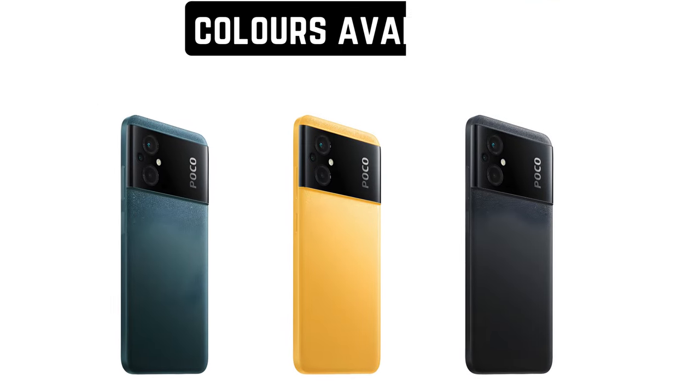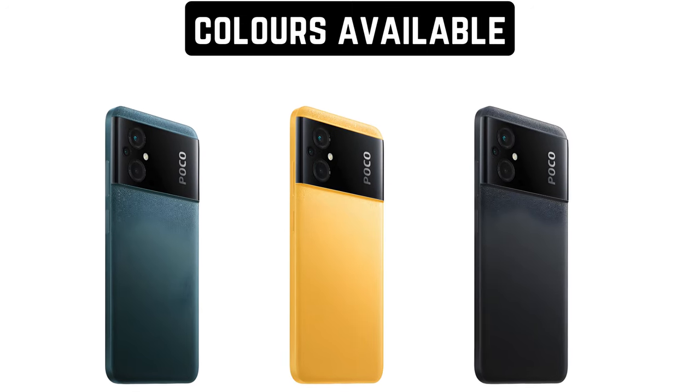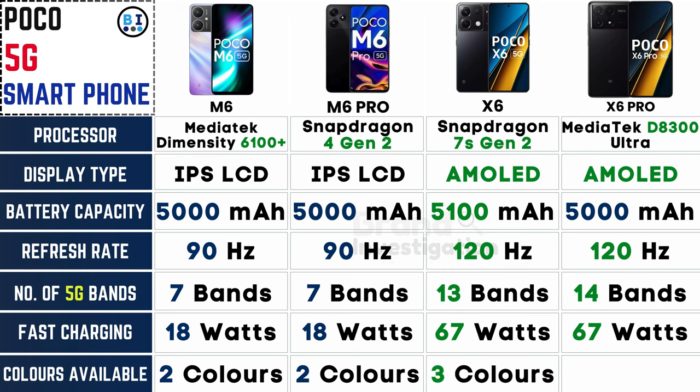Express your style with a range of vibrant colors available for each model. The Poco M6 and M6 Pro offer a choice between two stylish colors, while the Poco X6 and X6 Pro extend the palette with three vibrant options, allowing you to personalize your Poco 5G smartphone to match your unique taste.